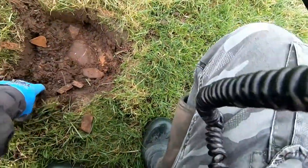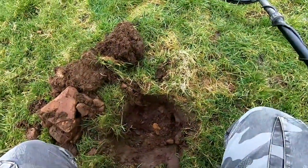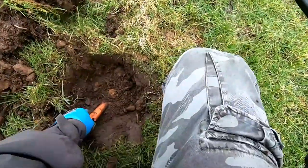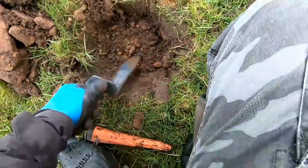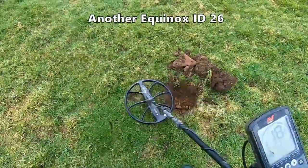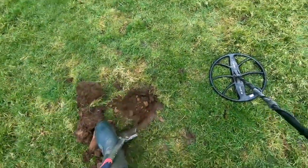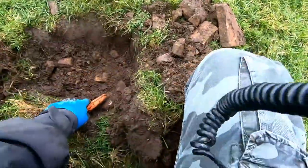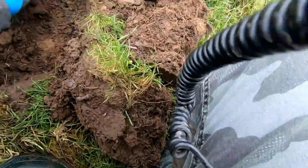Well that was a deep one — just there, charge of the earth, half penny. Still another one down there, so one coin's come out. Let's see what this one is then.